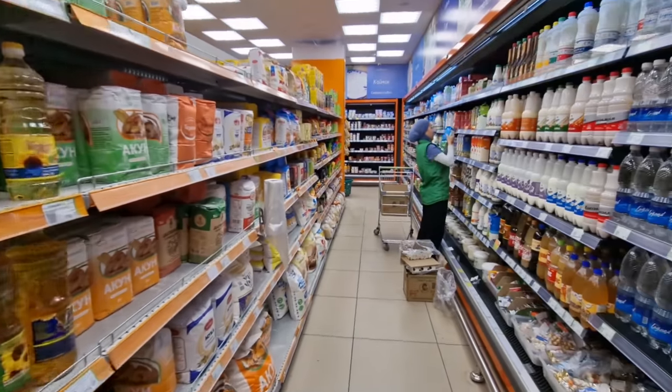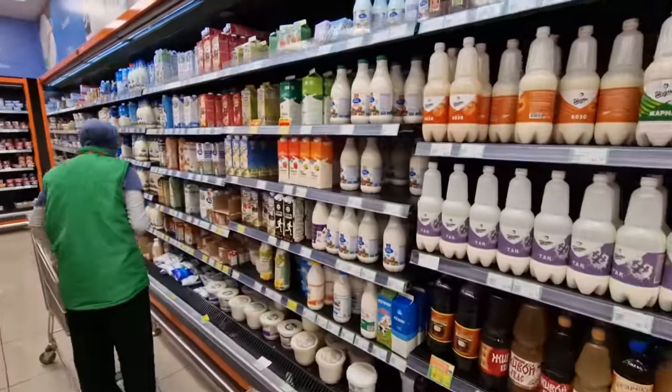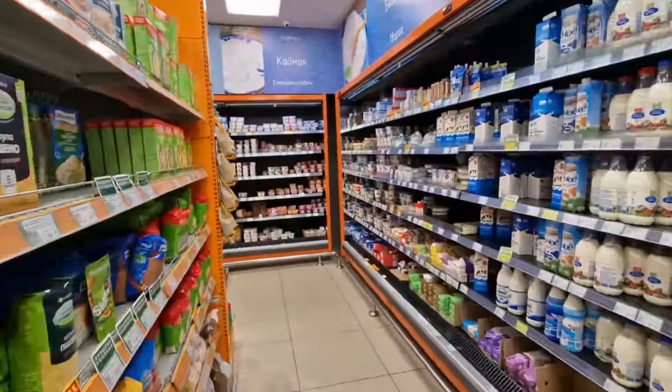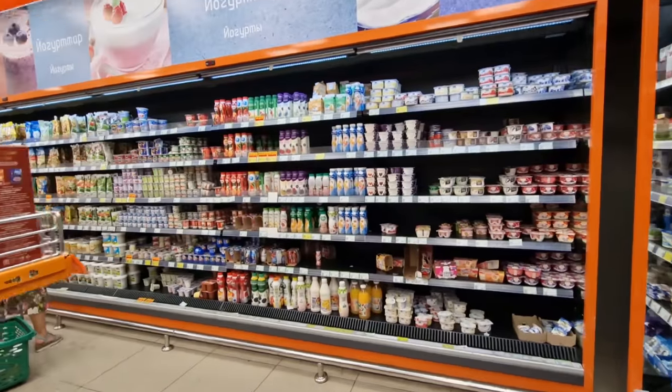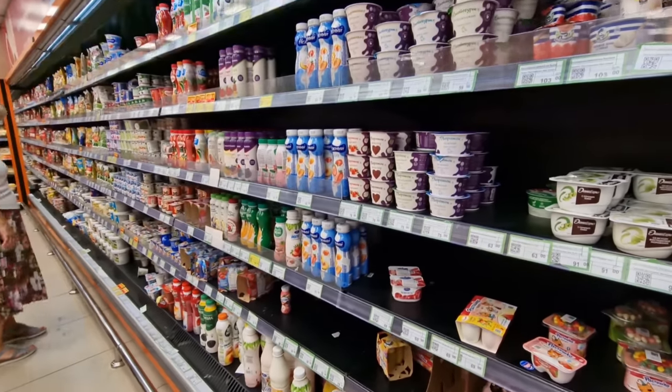Over here with the flashing lights we've got all the oils, flour, milk, and this lady doing some restocking. So this store has really everything and more. As we come around to the yogurts section — I can't get away from that flashing light.